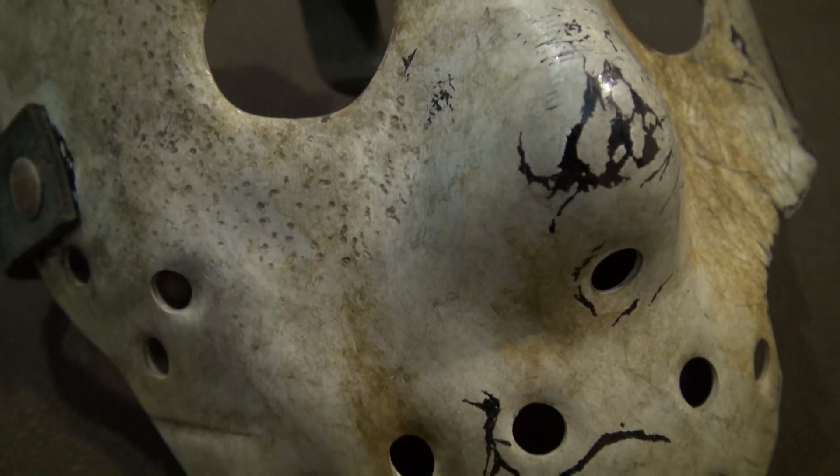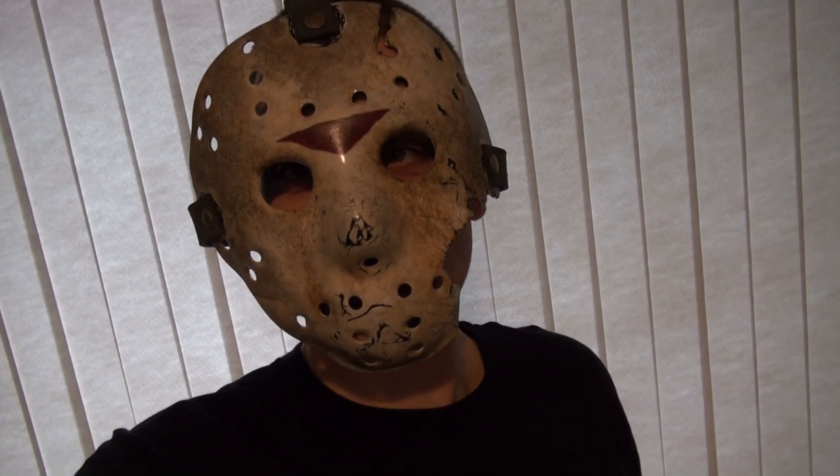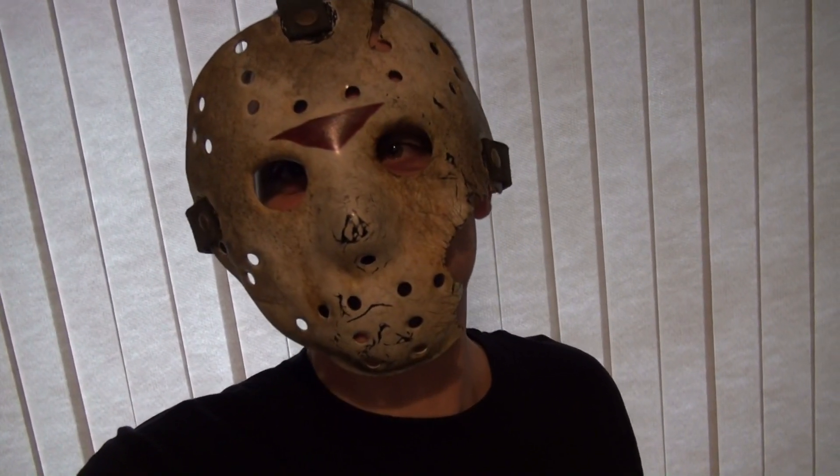So yeah, first time putting this mask on and it's rather large — and I have a pretty big head, so that's saying a lot. But as always, this mask gets a thumbs up. Hope you enjoyed the video, see you next time.